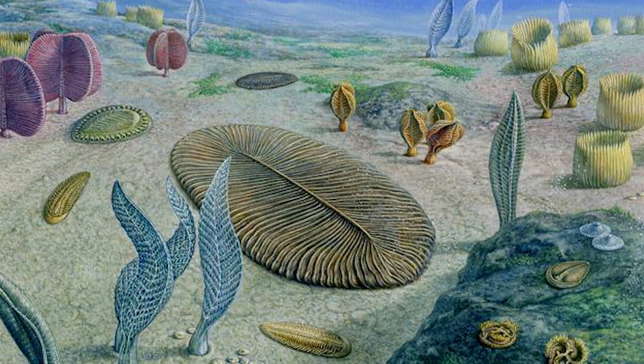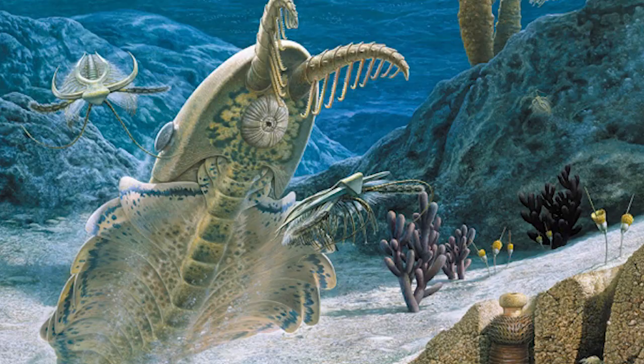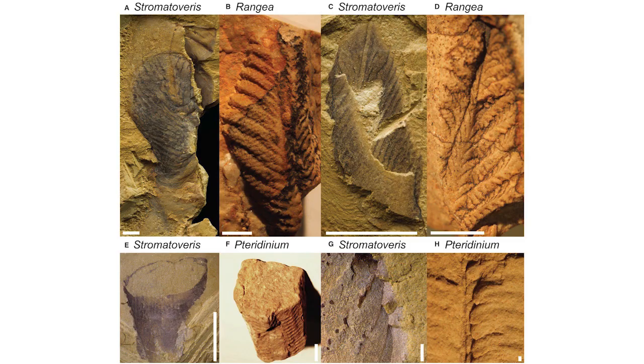Ediacarans are some of the first life on the planet, coming from a period before the Cambrian explosion, and while it's been believed that these species helped lead directly to the species that evolved during the Cambrian explosion, there had been nothing that had definitively connected the two. The species Stromatoveris was one of the leftovers from the Ediacaran period that persisted partially into the Cambrian, and the study of it and its body helped to define it as a specific species of the kingdom Animalia, meaning that there is a connection between the previous Ediacarans and the life that came after the Cambrian explosion, helping us to understand how life was able to evolve into such complex forms, including some of the ones we see today.